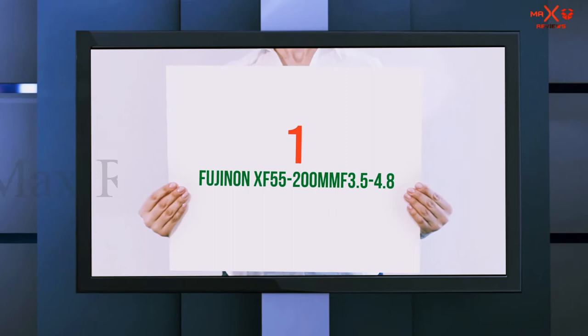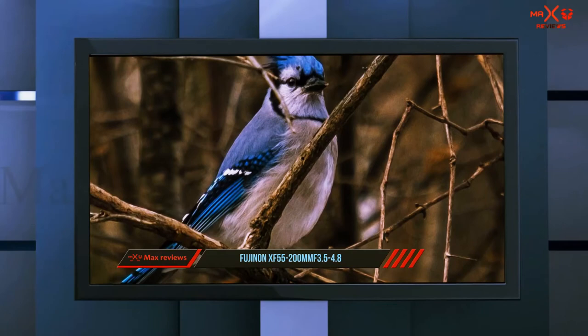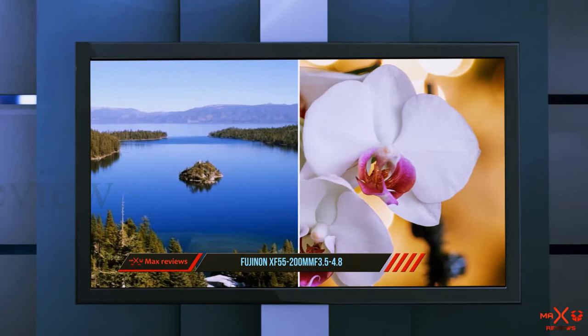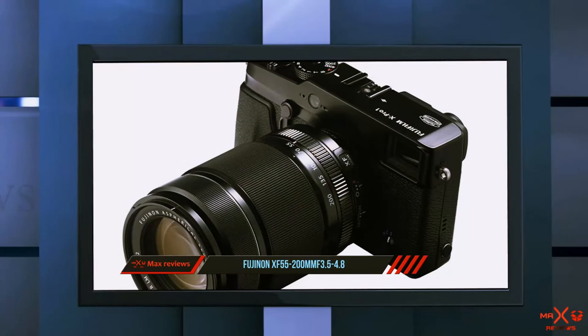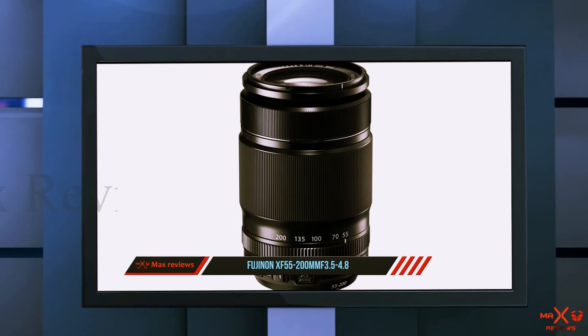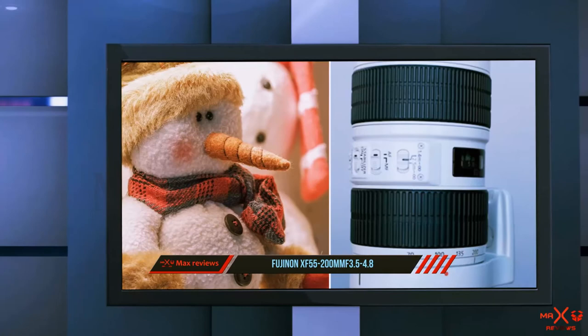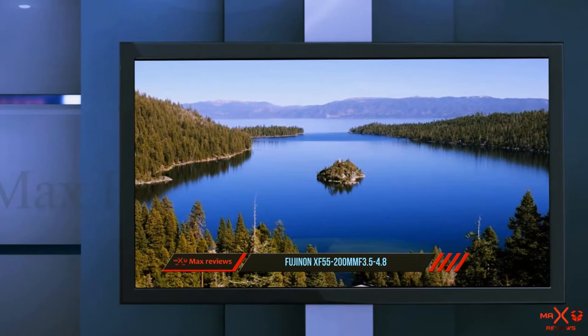And number one on this list: the Fujinon XF 55-200mm f3.5-4.8. Shown on the X-Pro 1, the 55-200mm f3.5-4.8 is a relatively portable telephoto zoom that offers impressive image quality right across its wide zoom range. Focus is silent and fast, perfectly complementing the best Fuji cameras for discreet shooting. The inbuilt image stabilization is impressive, allowing the use of slow shutter speeds to prevent camera shake even when hand-holding in low-light situations. Imagine being able to shoot 4 or 5 stops slower than you usually would with a long-range zoom lens and still have a sharp photo.